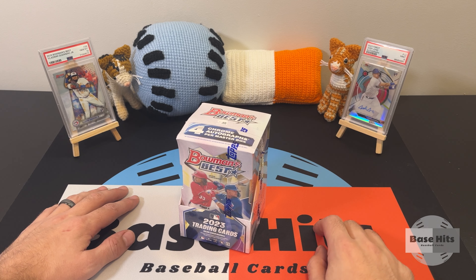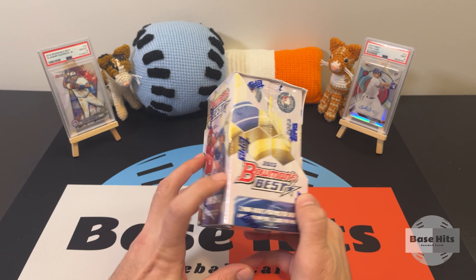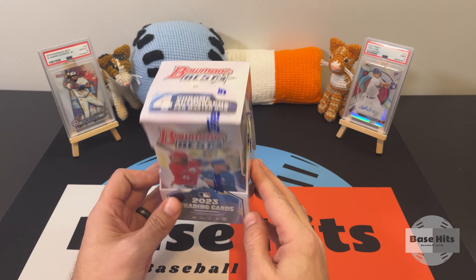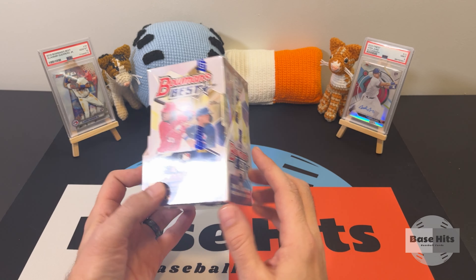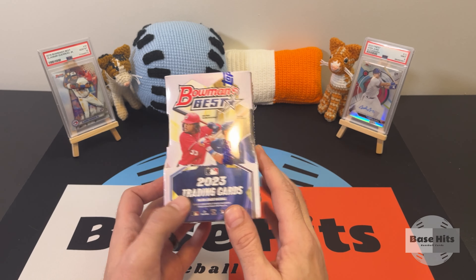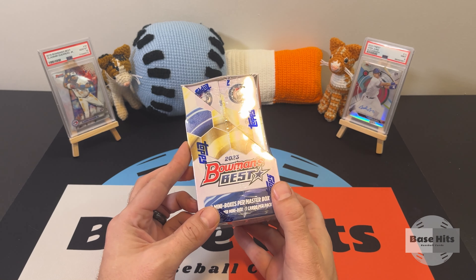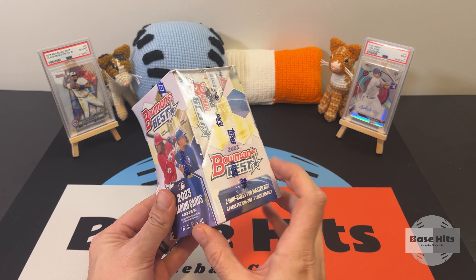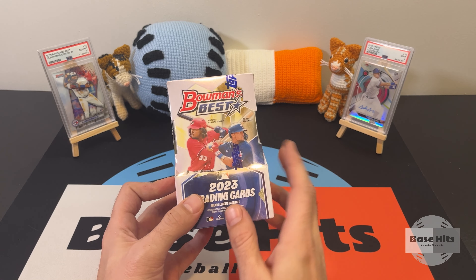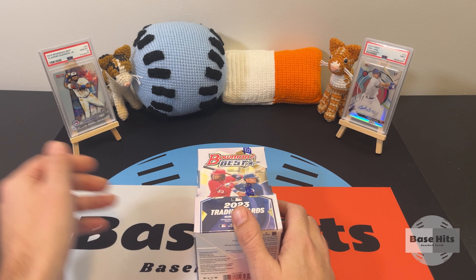This last rip before 2024 Series 1 is released tomorrow — today we have 2023 Bowman's Best. This is a very nice product in a very nice box. We have a master box — it has four autographs, prospects, rookies, and the best players in the MLB. It's a very popular product, a little pricey, but a lot of fun to open. Super cool looking inserts, and if you really like chromy cool graphic designs, you've got to check out Bowman's Best.